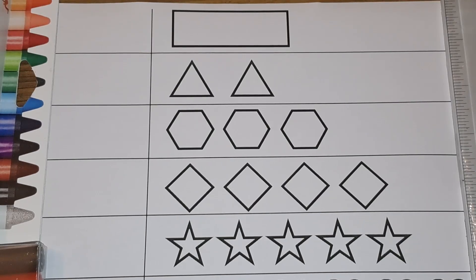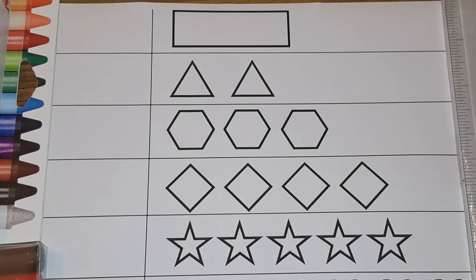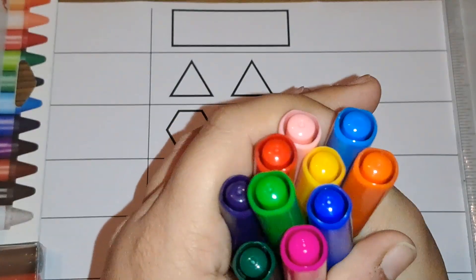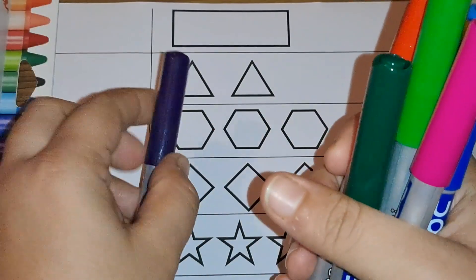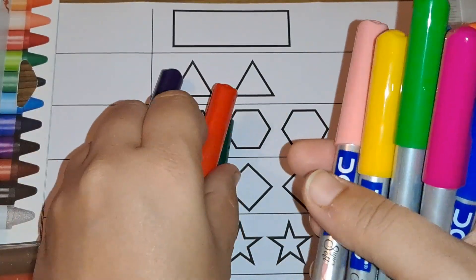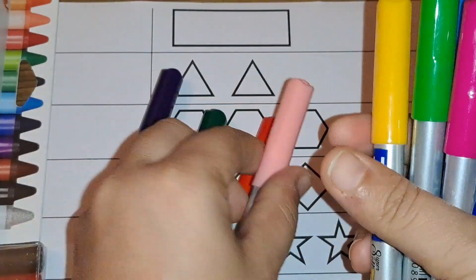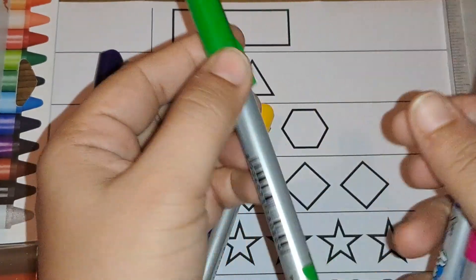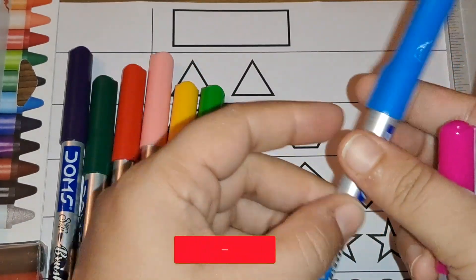Hey kids, let's do coloring and counting today! We will color the shapes and count and write the number. Let's see what colors we are going to use. We are going to use these colors: purple, dark green, red, light pink, yellow, light green, and light blue.